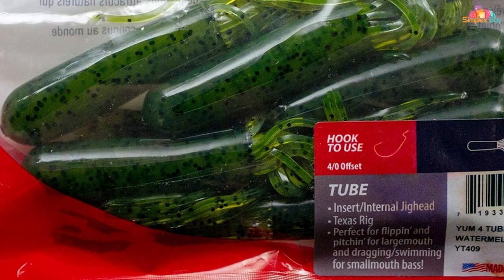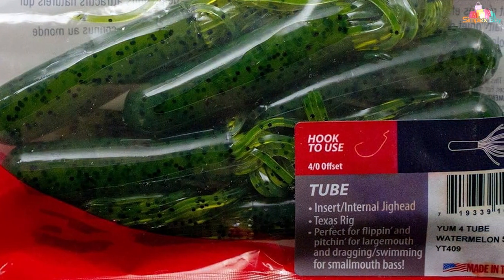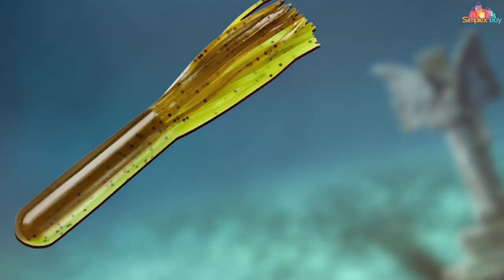The tube lure is versatile and can be used in various fishing conditions and techniques — whether you're flipping it into heavy cover or dragging it along the bottom, this lure adapts to your needs. The soft plastic material is tough enough to withstand multiple bites, ensuring you can use the lure for an extended period without needing a replacement.